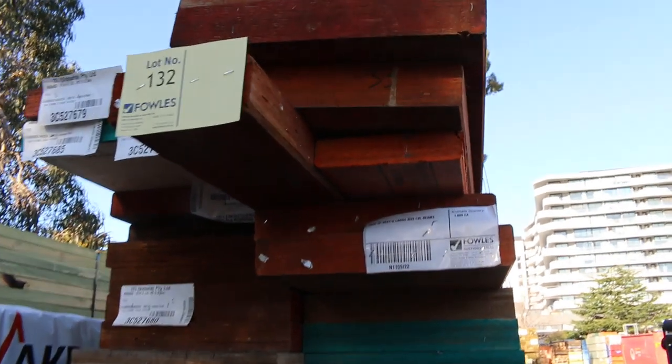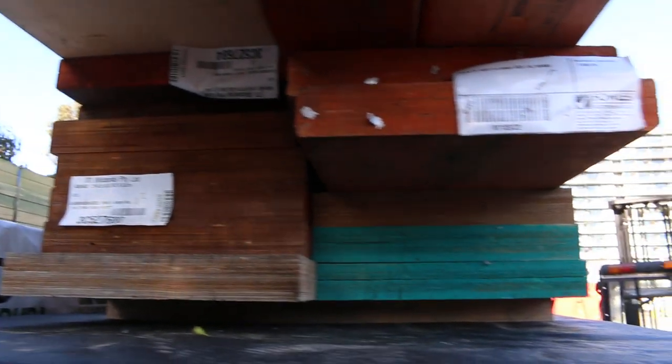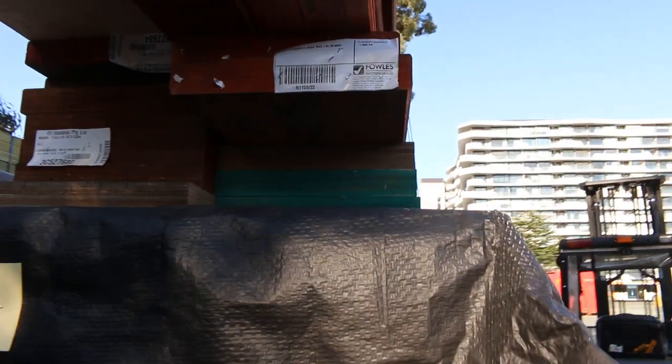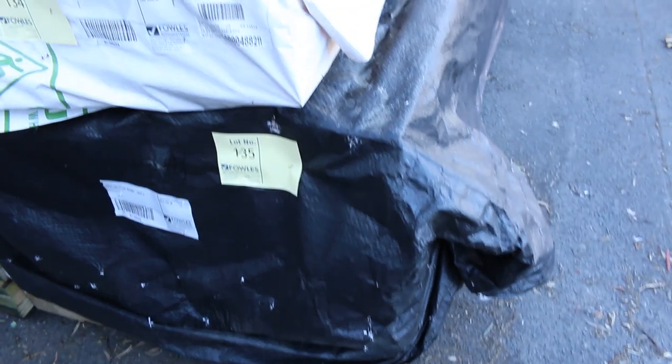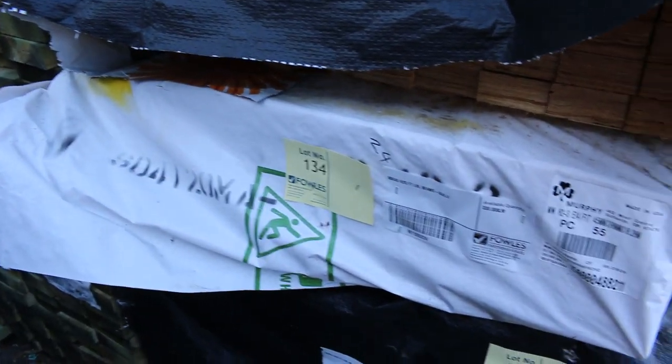Heaps of other packs of treated pine through here, a lot of long length material. Lot 132 — massive big pack of solid LVL beams. Huge beams. That pack would be worth thousands and thousands of dollars. Lot 133 and 135 — a couple of packs of 5.4s in the 90x45 LVLs. Then there's a little pack of 6 metres in the LVLs as well, lot number 134.